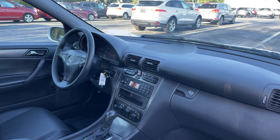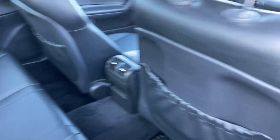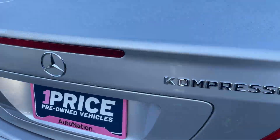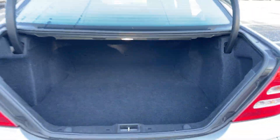Leather wrapped steering wheel, cruise control, cassette player, automatic transmission, power moonroof. There's a look at the rear seat, aluminum wheels, and a large trunk.